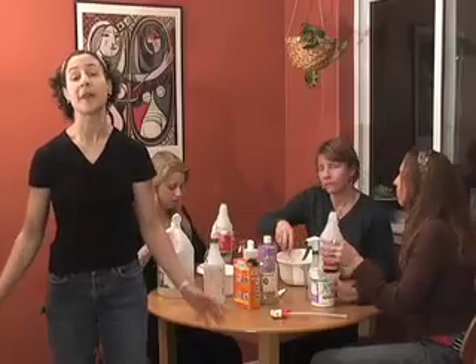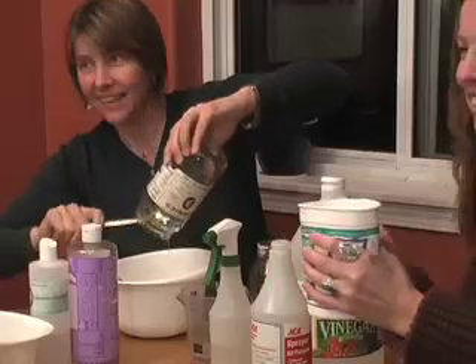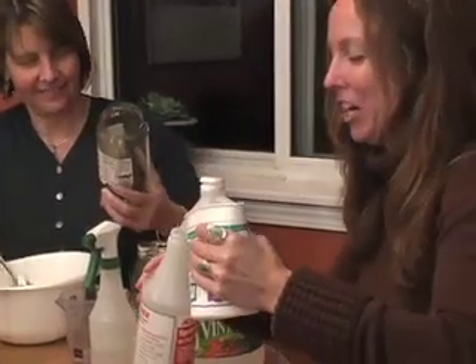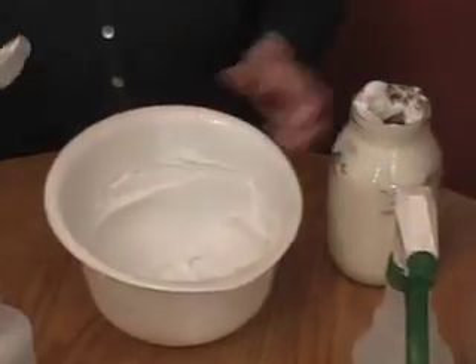We want the government to test the safety of these chemicals before they are available for public use. So what do we do? We make our own. Until we know for sure that the products we buy are free from hazardous chemicals, the best solution for us is to make our own products with ingredients that we know we can trust.